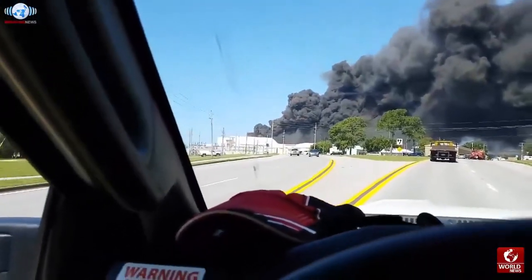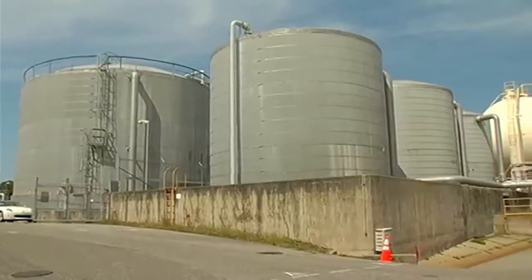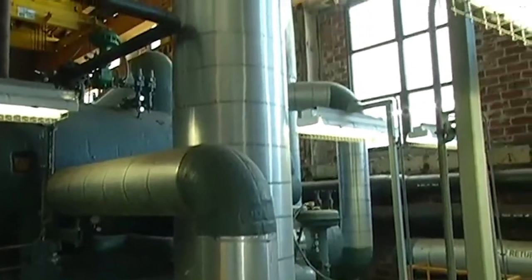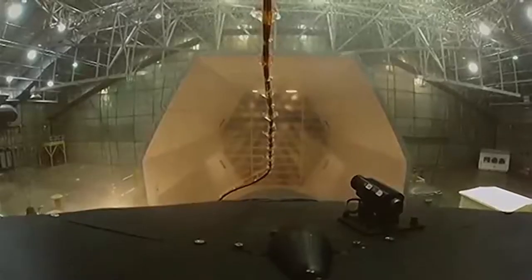In total, the lab boasts six testing chambers that can simulate conditions from negative 80 to 170 degrees Fahrenheit, rainfall as great as 15 inches an hour, winds as high as 70 miles an hour, and elevations as great as 80,000 feet. These chambers can also simulate ice, snow, and sandstorms, transitioning from a variety of conditions in a matter of hours.